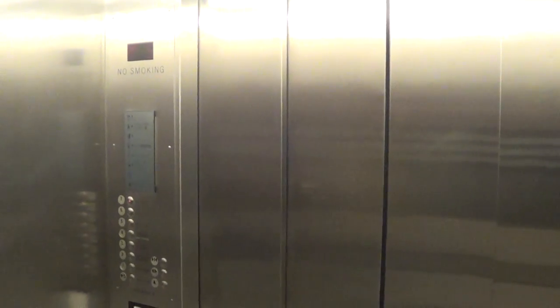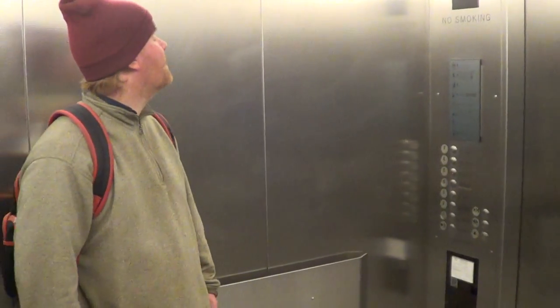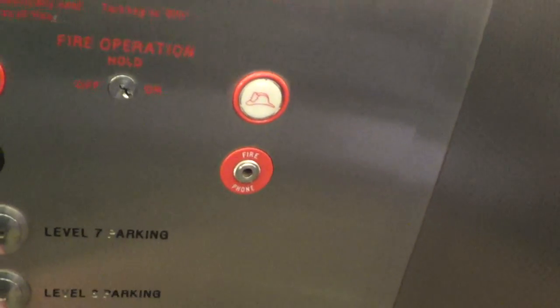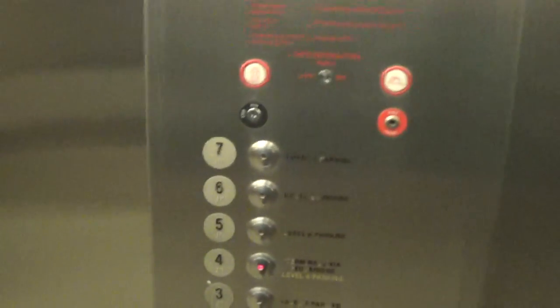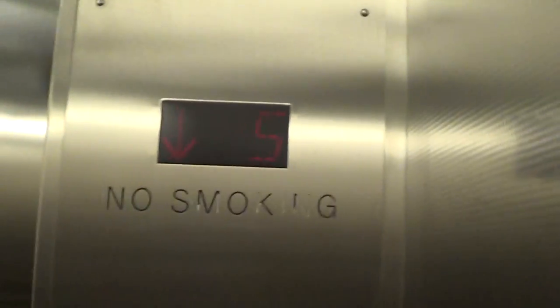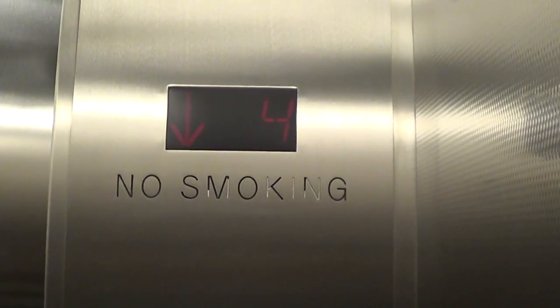This is an elevator at Logan Terminal C. Seventh floor. Seventh? Wow. You can see all the airplanes out there. There appears to be a ladder outside. That sounds like it's hydraulic — it all sounds like we're running over a planet or something. Seventh floor.